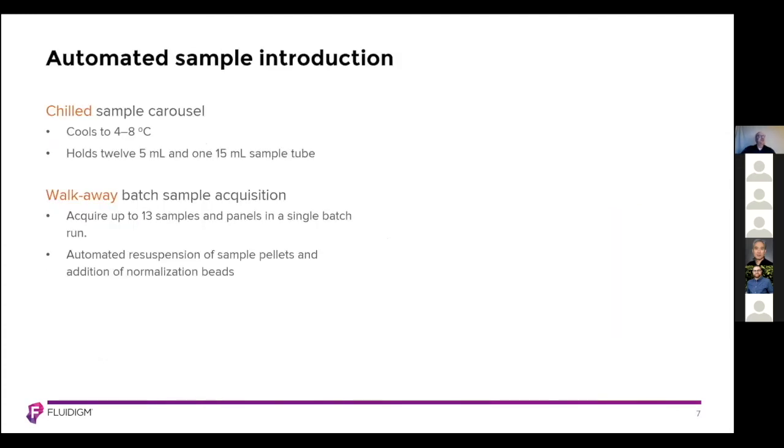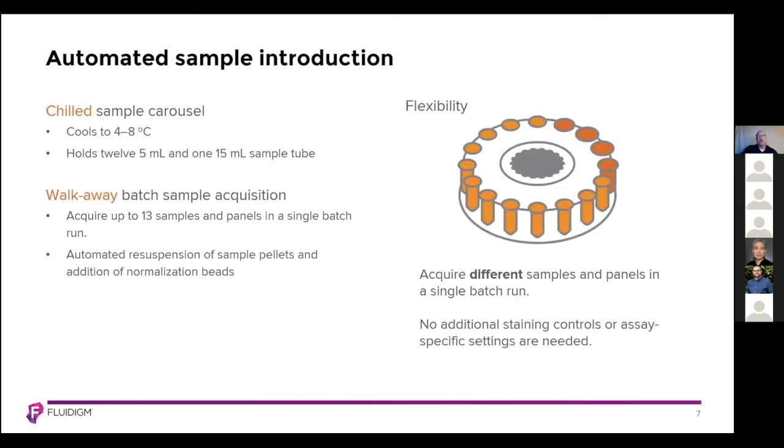We have automated sample introduction with a chilled sample carousel for walk-away batch sample acquisition. Our carousel is cooled to 4 to 8 degrees Celsius and holds up to 12 five-milliliter tubes or one single 15 ml tube. The walk-away acquisition is unique to CyTOF in our latest version — it is able to acquire up to 13 samples and 13 individual panels in a single batch run. Automated resuspension of sample pellets and the addition of normalization beads is also a key feature, affording one operator or core director the flexibility to acquire different samples with different panels in the same batch run. No additional staining controls or assay-specific settings are needed even with 13 individual panels loaded.